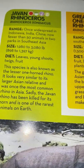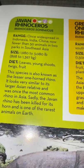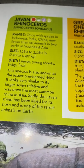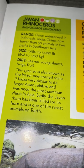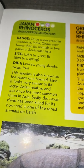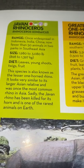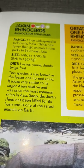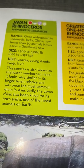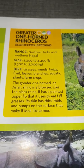Javan rhinoceros: once widespread in Indonesia, India, and China, now fewer than 50 animals remain in two parks in Southeast Asia. They weigh 1,980 to 3,080 pounds or 898 to 1,397 kilograms and eat leaves, young shoots, twigs, and fruit. Also known as the lesser one-horned rhino, it looks very similar to its larger Asian relative and was once the most common rhino in Asia. Sadly, the Javan rhino has been killed for its horns and is one of the rarest animals on Earth. Here's a picture.